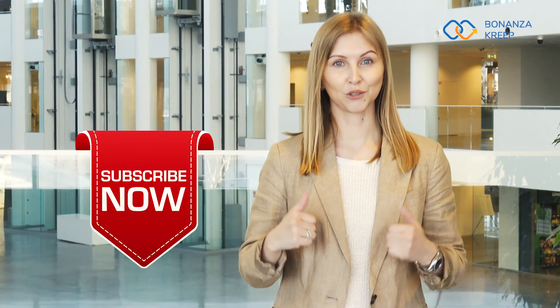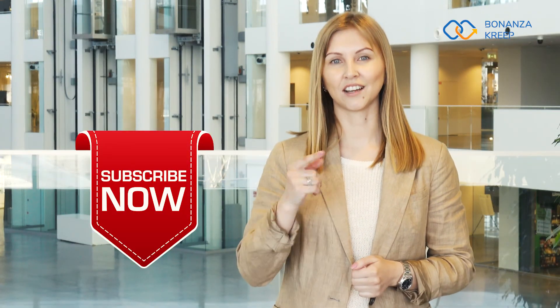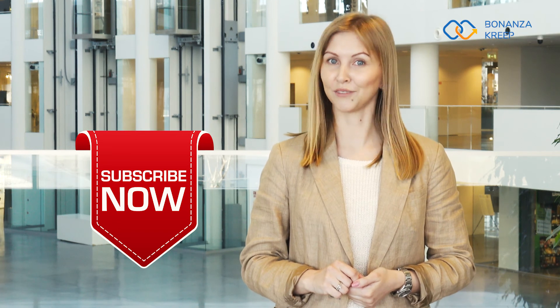Thank you guys for watching. If you want to know more about XYO Network, take a look at their website. If you liked this video, please give it a thumbs up, don't forget to subscribe to our channel if you haven't already, and I'll see you guys in the next video.